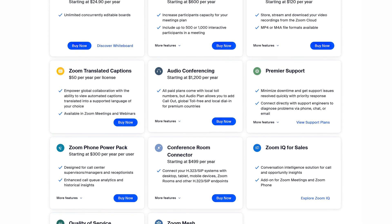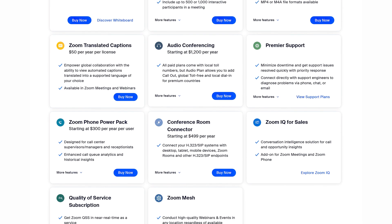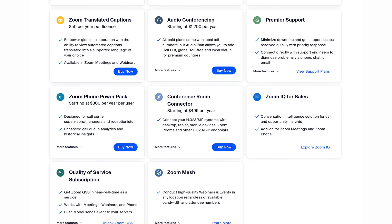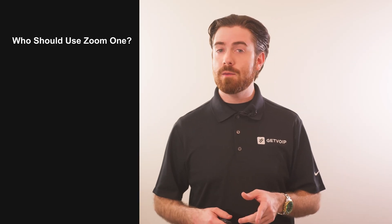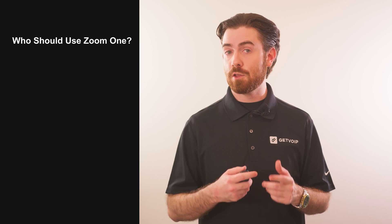Though Zoom One does not include basic webinar, whiteboard, analytics, or phone calling features in all plans, PowerPack add-ons provide access to more advanced capabilities like quality of service monitoring and Zoom IQ. Zoom One is the right fit for any business looking for a feature-rich UCaaS tool on a familiar, user-friendly platform.